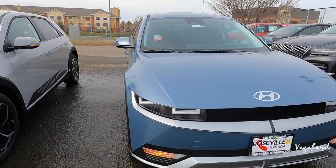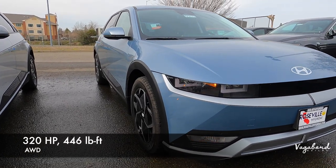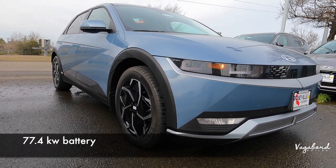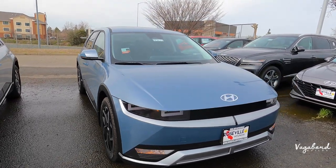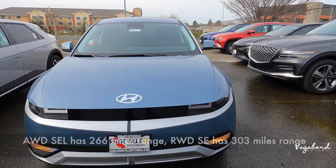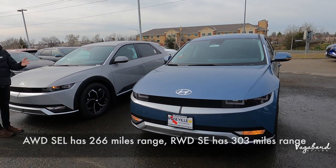Going over to the SEL all wheel drive: this one comes with 320 horsepower and 446 foot pounds of torque because of the dual motor, with a 77.4 kilowatt long range lithium ion battery. MPGe comes in at 113 city, 90 highway, and 101 combined. Let's go ahead and shut this hood and show you guys some slight minor differences between the SE and the SEL.